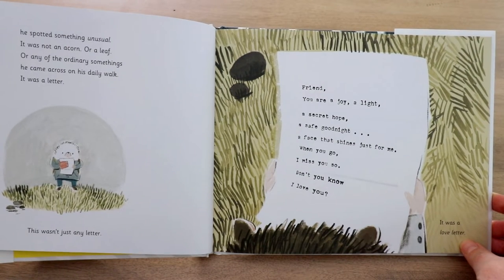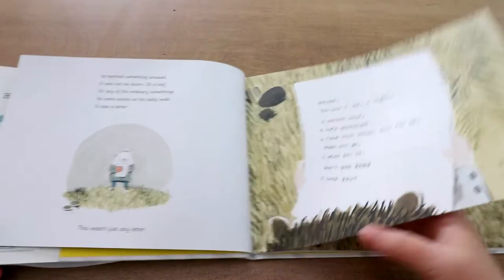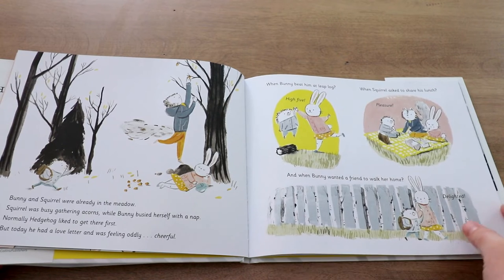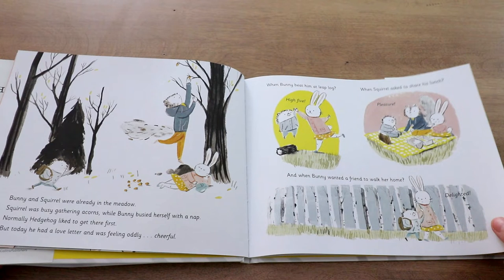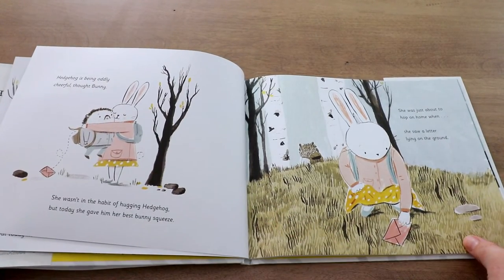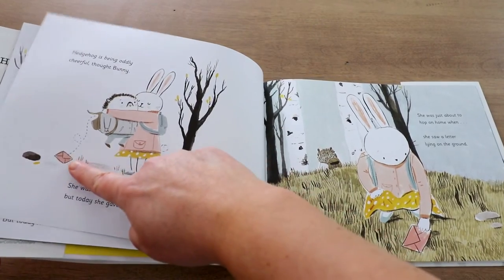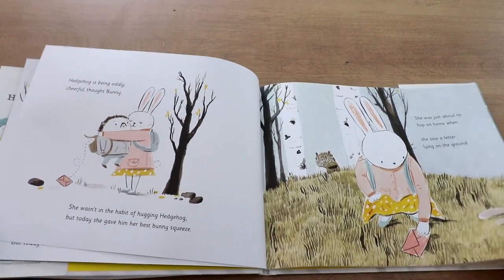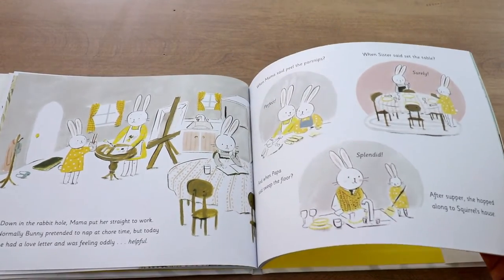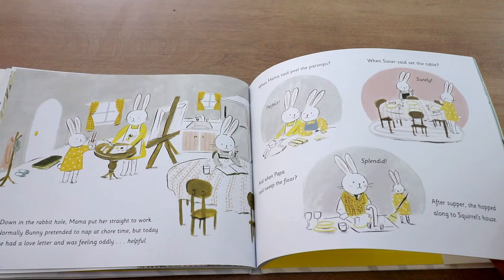He puts the letter in his backpack and goes on his way, and as he does, he feels so cheerful. All his friends start to notice he seems oddly cheerful — he's in a better mood than he usually is. Then when Bunny hugs him, the letter falls out of his backpack. After he goes away, Bunny picks up the letter and reads it. She says, oh my gosh, Hedgehog loves me — he wrote this letter for me.